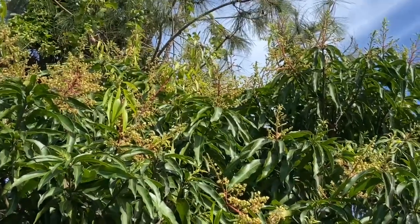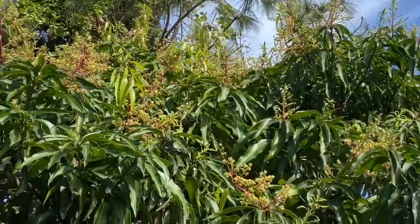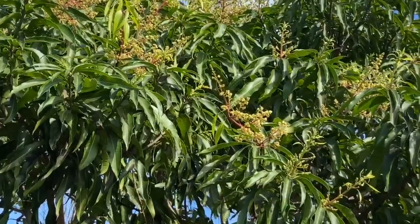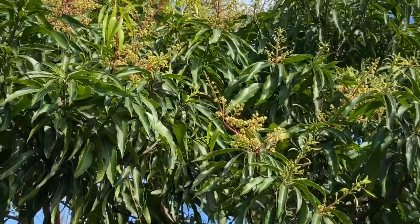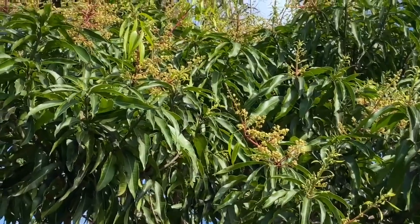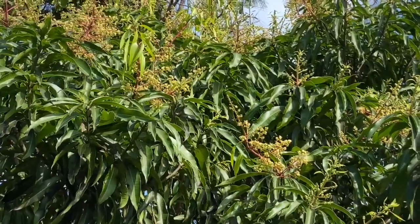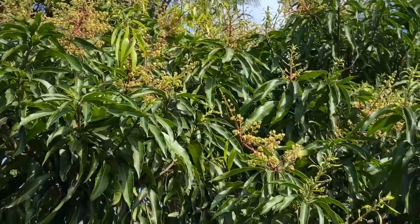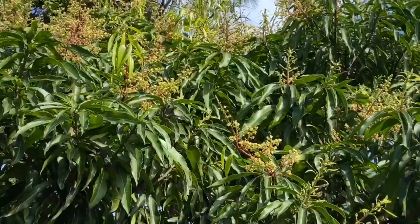Hello everyone, today I just wanted to show you all the mango flowers. This is a cogshell mango tree — it's an early mango variety. As you can see, it has a ton of flowers on it. Can't wait to try them in the future, and I will definitely update you on this tree later in 2021.